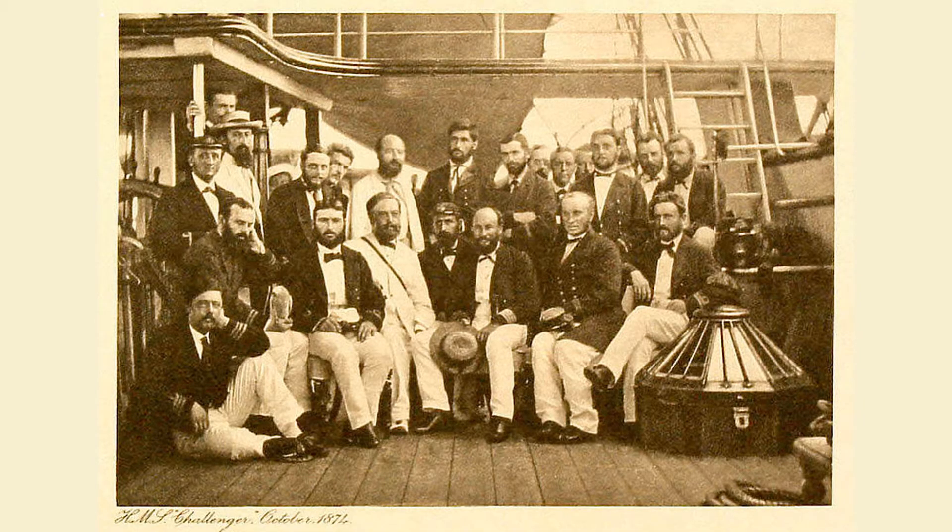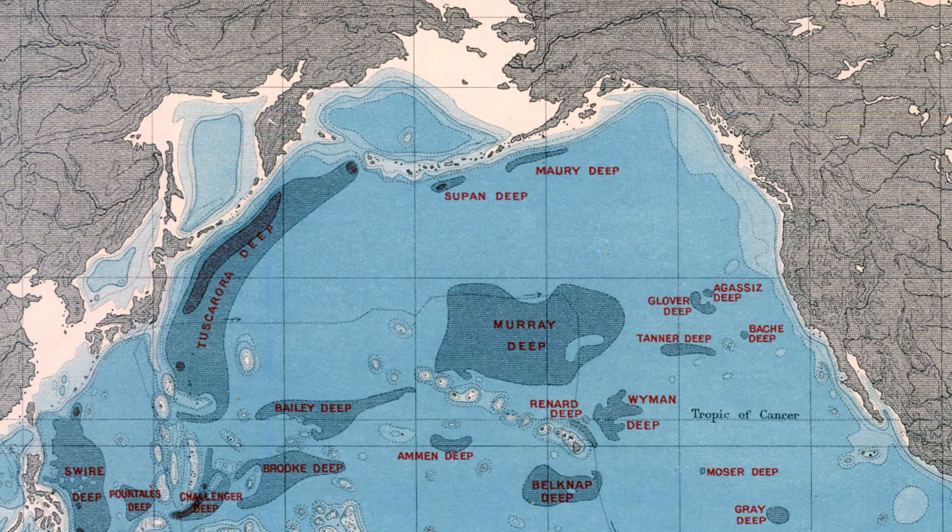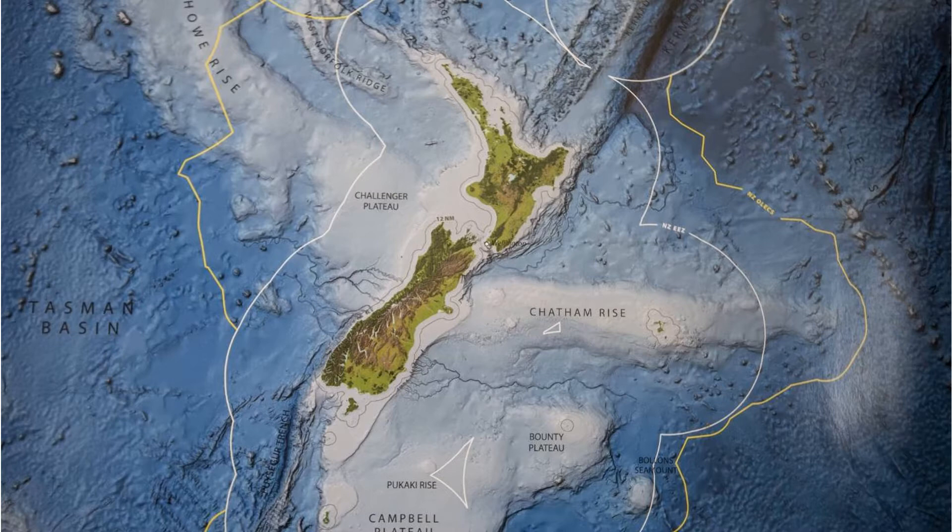One of the biggest milestones in oceanography came between 1872 and 1876, when English scientists launched a major expedition to study the ocean. They converted a former Royal Navy vessel, the HMS Challenger, into a floating laboratory for taking measurements of ocean depth, collecting and studying marine life, and collecting information on ocean currents, wind, and climate. With the use of sounding lines, the Challenger expedition was able to make some astounding discoveries about the topography of the seafloor, discovering some of the deepest places on our planet. The Challenger expedition laid the groundwork for the modern field of oceanography.